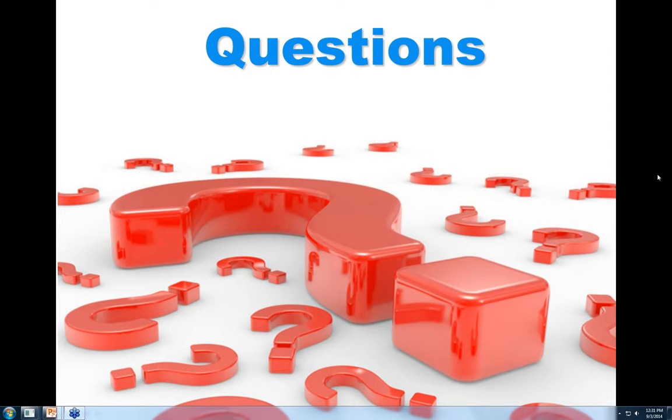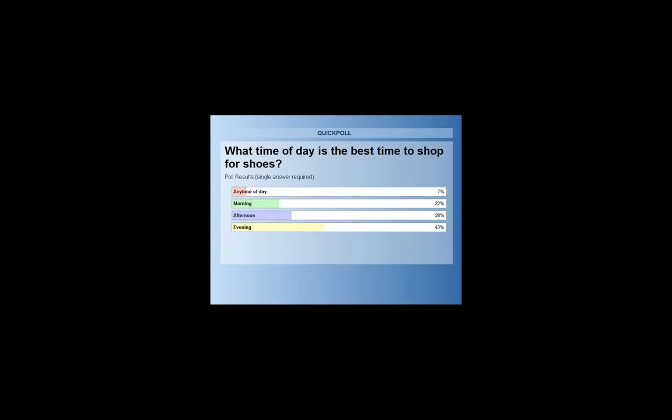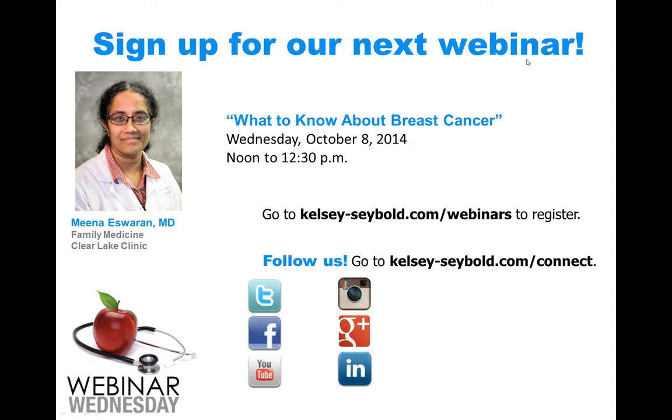Thank you so much Dr. Han. Let's reveal our poll from the beginning of the webinar. The question was: what time of day is the best time to shop for shoes? Dr. Han did a great job of explaining that the afternoon and evening are the best times to try on shoes, so keep that in mind next time you go for your next pair of sneakers or stilettos. That concludes our webinar for today. I want to thank Dr. Han for hosting. I really hope it motivated our listeners to take their foot health seriously. Please join us next month when Dr. Mina S. Warren presents 'What to Know About Breast Cancer' — October is breast cancer awareness month. Be sure to tune in October 8th. We are on Facebook, Twitter, YouTube, Instagram, and Google Plus. Thanks again for tuning in.